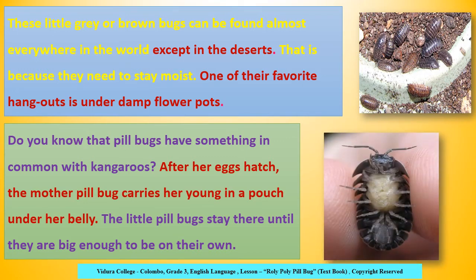Do you know that pillbugs have something in common with kangaroos? After her eggs hatch, the mother pillbug carries her young in a pouch under her belly. The little pillbugs stay there until they are big enough to be on their own. We all know that young kangaroos live in their mother's pouch for their first few months after birth. Just as the mother kangaroo, the mother pillbug also carries her young in a pouch under her belly.